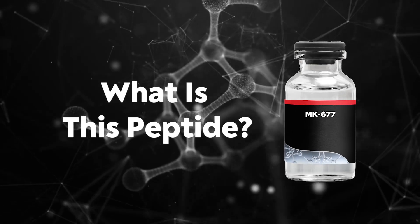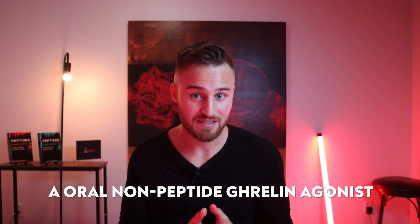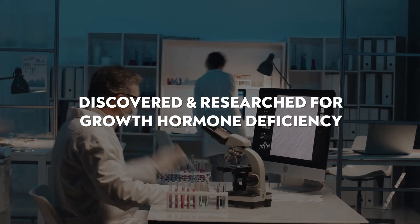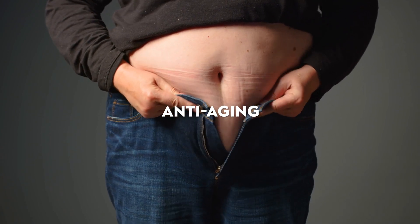So what is MK-677? It's an oral non-peptide ghrelin agonist that increases IGF-1 and growth hormone. It's not a peptide, it's oral, and it increases growth hormone by working on ghrelin receptors — your hunger receptors. It was originally discovered in research for growth hormone deficiency, but then more research went into it for muscle wasting, obesity, and overall age-related decline issues.